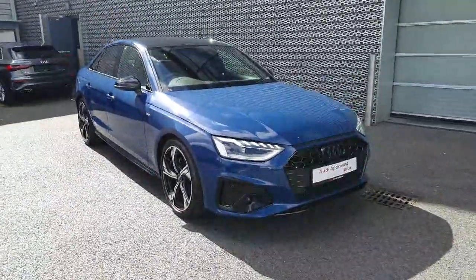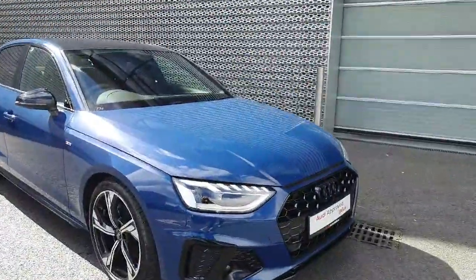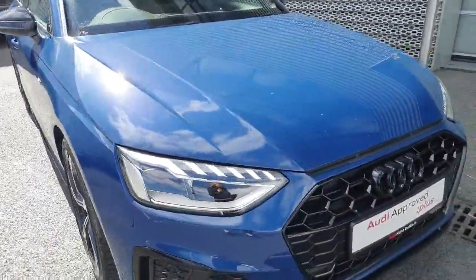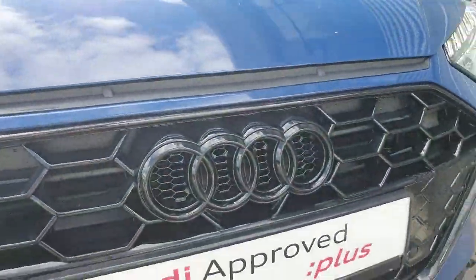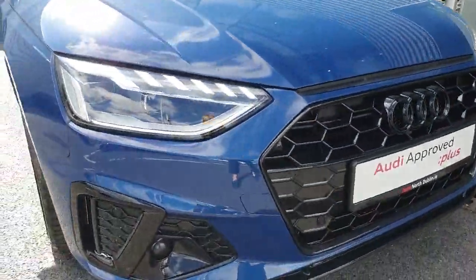Hi guys, Carrie here in Audi North Dublin. Here we have our 2024 A4 35 TDI with 163 brake horsepower. It is an S-line vehicle. At the front we have our front LED headlights, signature front frame with the iconic Audi badging all in black — lovely, giving it that different contrast.